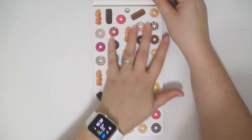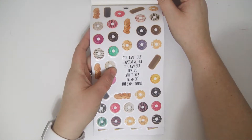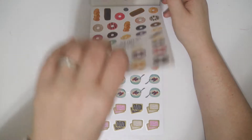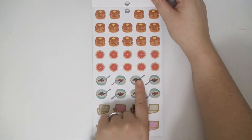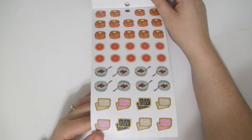So this first one you get a whole bunch of donuts and then you get this. These are all on clear paper and you get this one that says you can't buy happiness, but you can buy donuts and that's kind of the same thing. I really like that one, that's funny. And then you get some breakfast foods, you get pancakes, little grapefruits, oatmeal, and some Pop-Tarts. Pop-Tarts are really cute. I don't actually really eat Pop-Tarts, but I think they're cute.